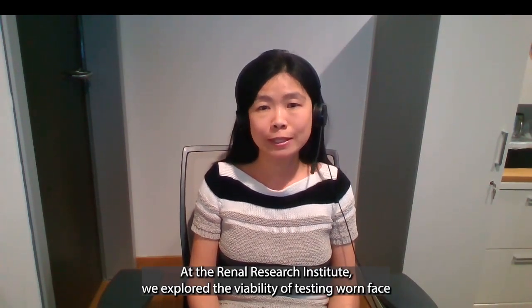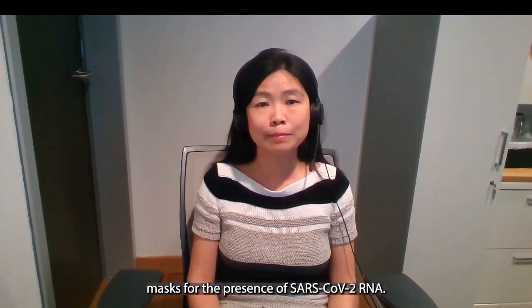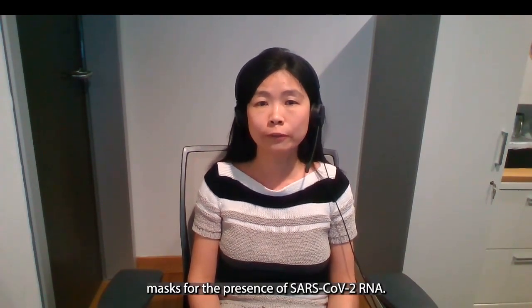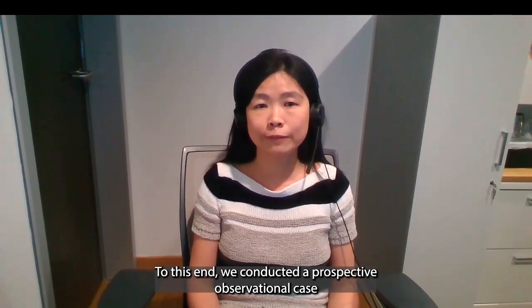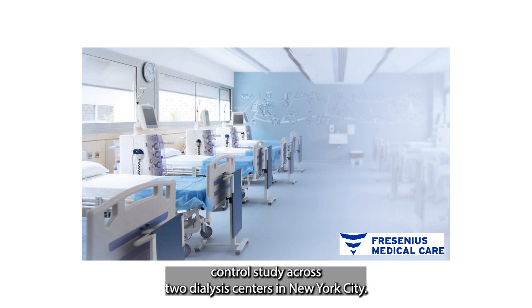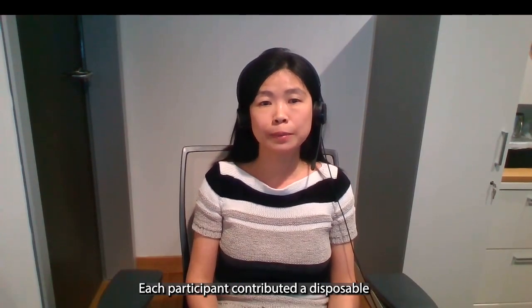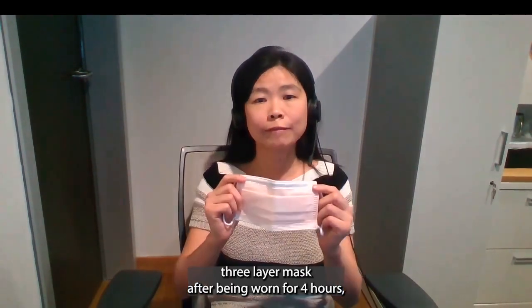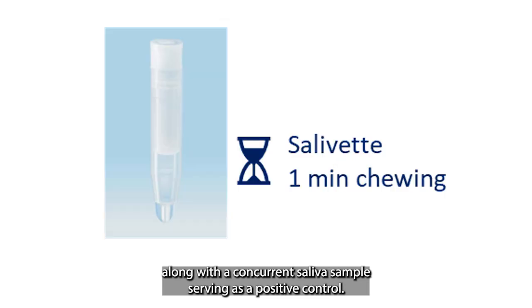At the Reno Research Institute, we explore the viability of testing warm face masks for the presence of SARS-CoV-2 RNA. To this end, we conducted a prospective observational case-control study across two dialysis centers in New York City. Each participant contributed a disposable three-layer mask after being worn for four hours, along with a concurrent saliva sample serving as a positive control.